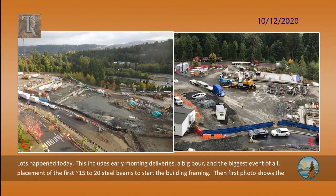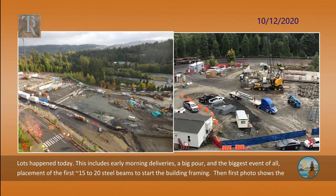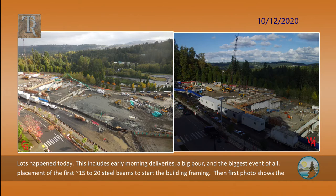Lots happened today. This includes early morning deliveries, a big pour, and the biggest event of all: placement of the first approximately 15 to 20 steel beams to start the building framing.